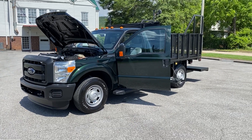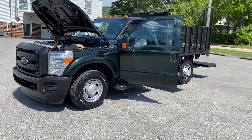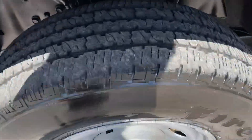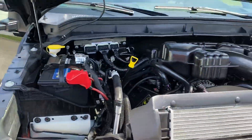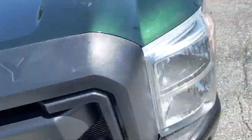Hey, this is Adam with Heavy Metal Automotive. I'm going to show you this 2016 Ford F-250 we have for sale. It's a two-wheel drive, 6.2 liter gas engine. It's got a little flatbed on it with an extended platform on the back. This truck's only got 48,000 miles.